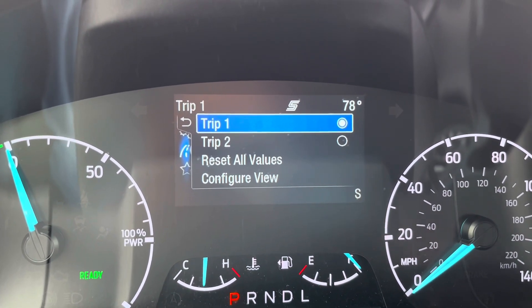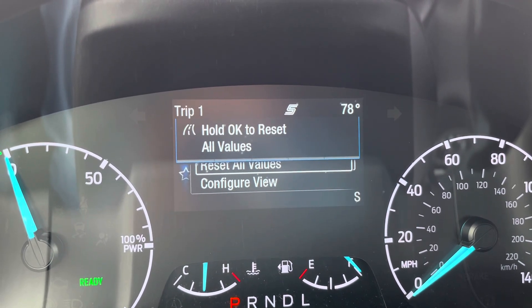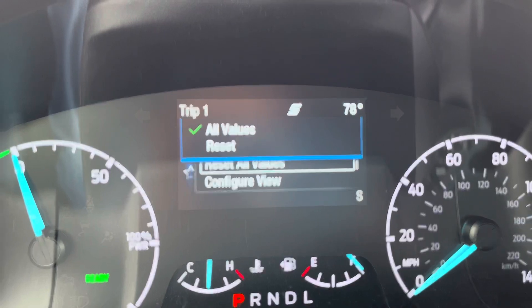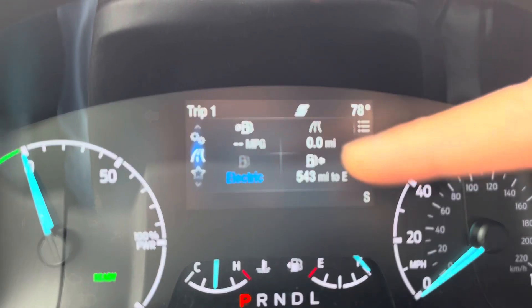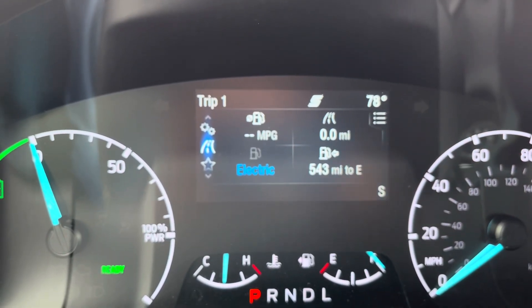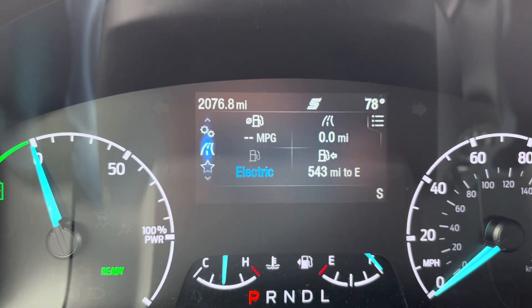I'm going to go down and reset all values, which will reset not just my trip but also my MPG. It's zero now and my miles is zero. We're going to use that data and compare it to what I calculate by how much gas I consume.